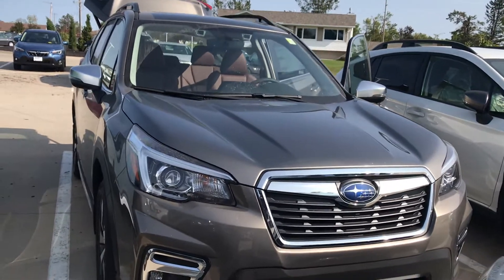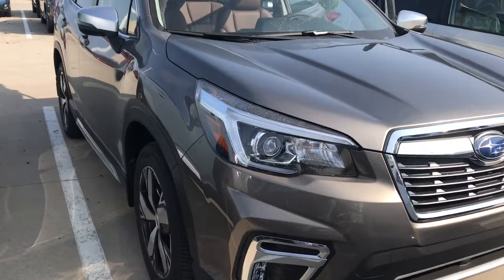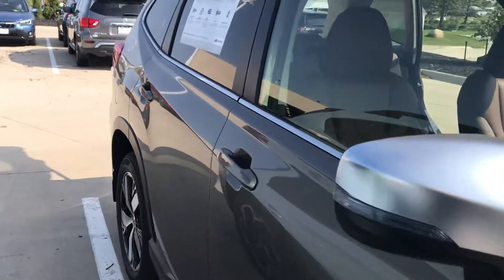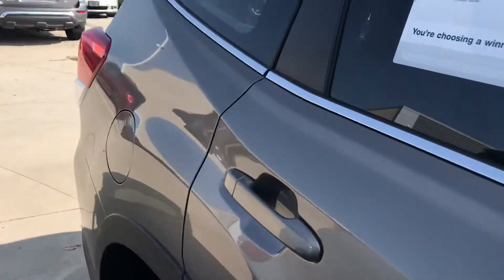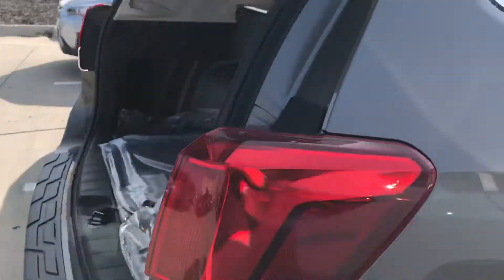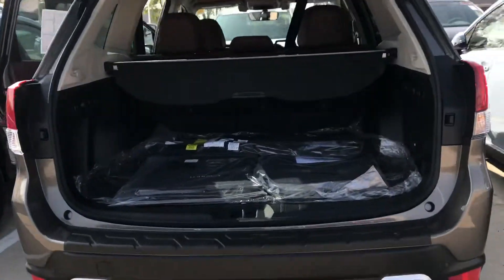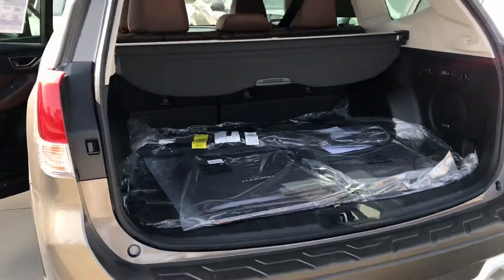Hey John, it's Nikki. I want to give you a sneak peek of the Sephia Bronze color in that Forester Touring — super sharp, looks awesome. This car just came in with our inventory today, and I wanted to give you a sneak peek of it simply because it does have that Java Brown color interior instead of the black like you ordered.